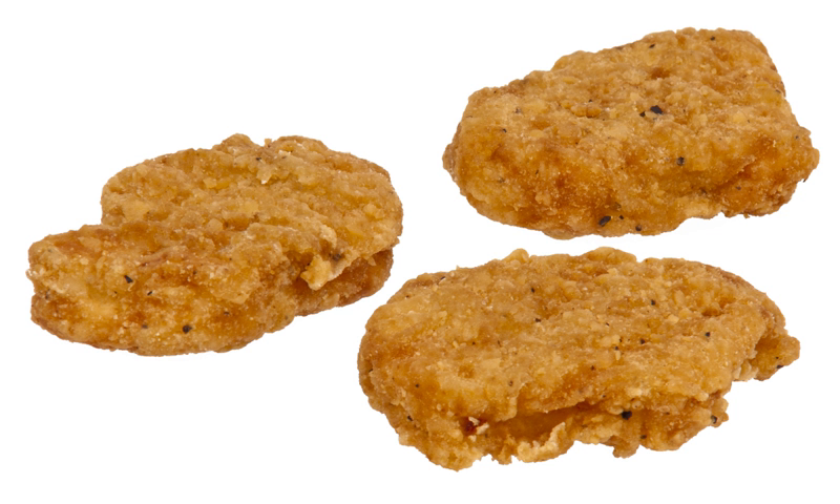Originally made with sliced fillets of chicken, the product was reformulated into a formed, chopped chicken product several years later. Beginning in the 2000s, BK began to reconfigure the shape of them from strips to three-pointed crowns, which were sold in the US, Canada, and other markets until 2011.